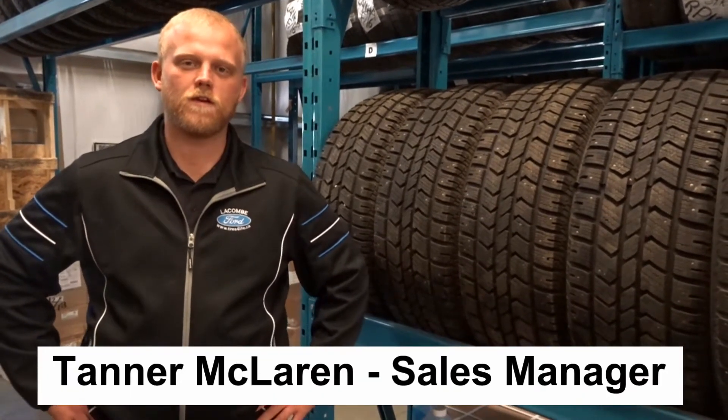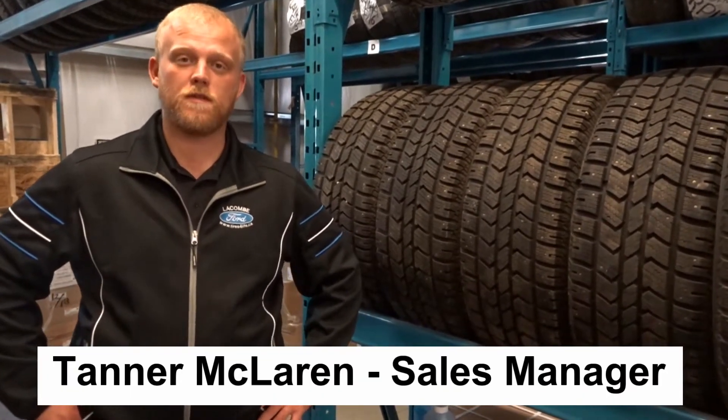Hi everybody, Taylor McLaren here for Tacoma Ford. I just want to quickly let you know what's going on this month here at the dealership.